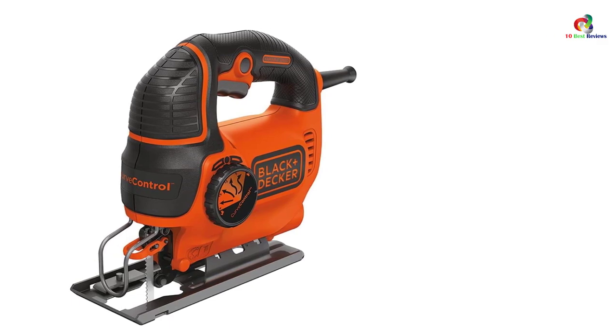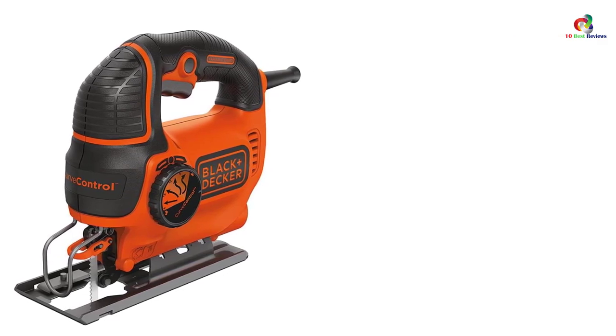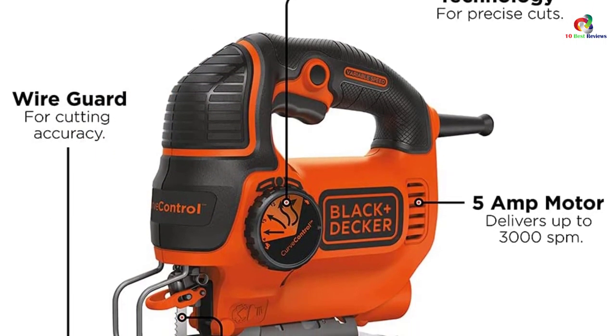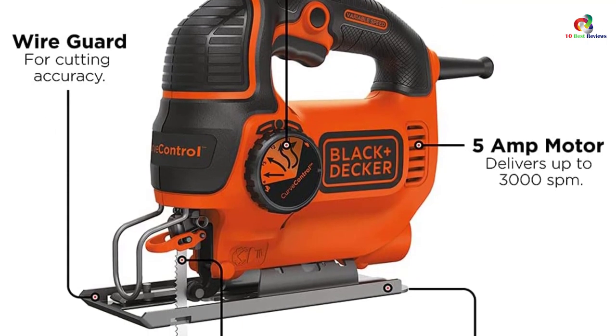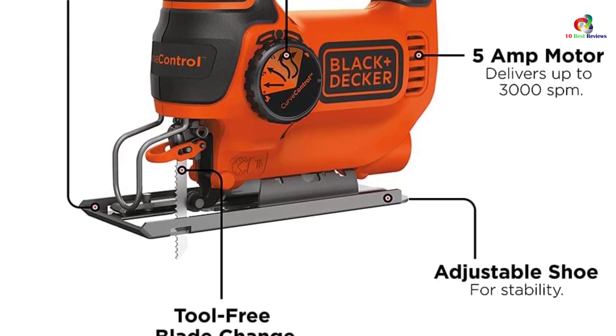The power is great and allows you to cut through the toughest materials and make the best curves possible. We are talking about a variable speed of 5 amps and 3000 SPM of cutting power. It features an improved wire guard and can make 45-degree angle cuts. Moreover, there is an adjustable shoe that enhances stability.